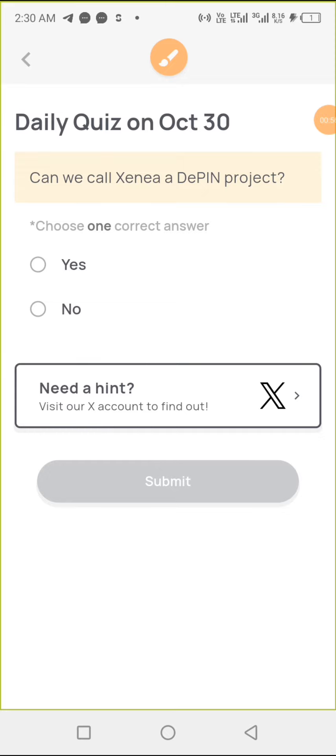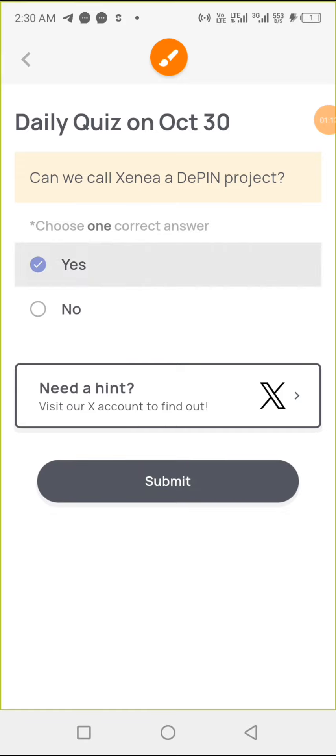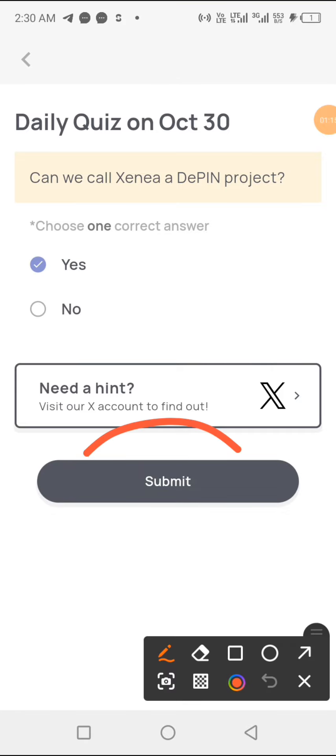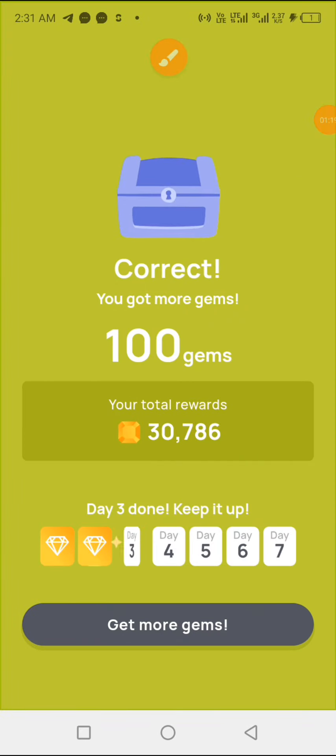Today we have a very short and simple question: can we call Xena a DePIN project? Yes, of course we can call Xena a DePIN project. So the answer is yes — option A. Click on yes, then click on submit. That is the correct answer guys, so click on get more gems.